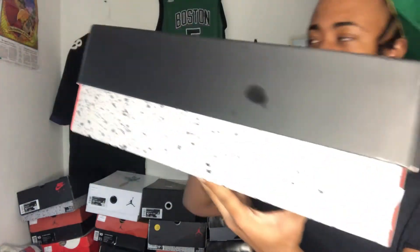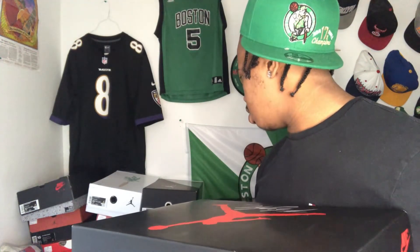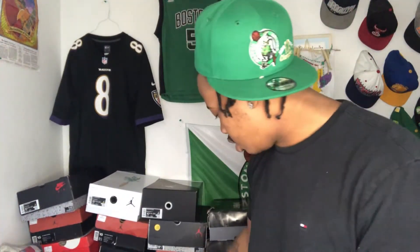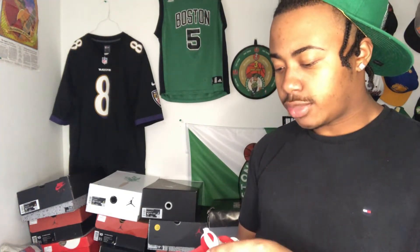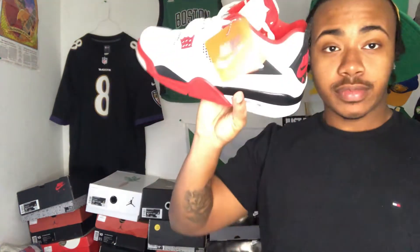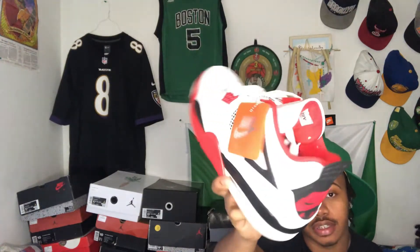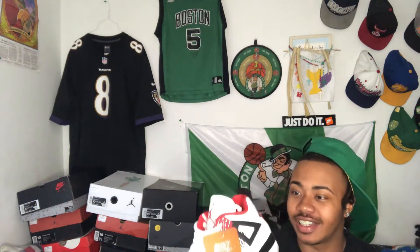Elephant print on the box, so you probably get an idea of what they are. A lot of shoes come with the elephant print box. Recent shoe that just dropped. I wore them once — you know, I had to. Gotta wear them at least once to break them in. I don't know if they'll get worn again, but I wore them once. Another OG — white and red, black and red. You know, I like my red shoes. We got the Fire Red Force here, man. And this was a pretty easy cop — it was pretty easy to get.